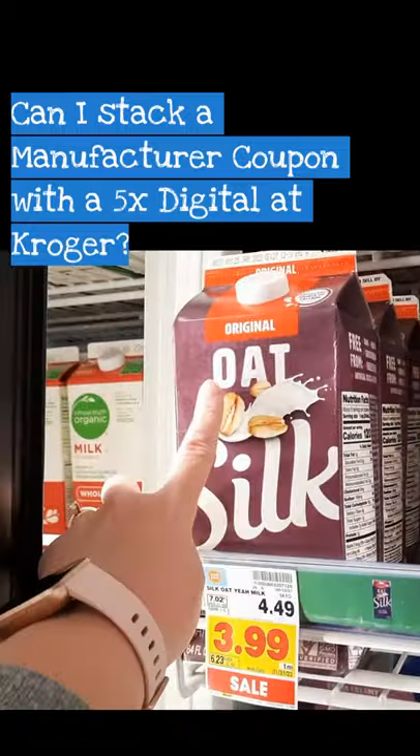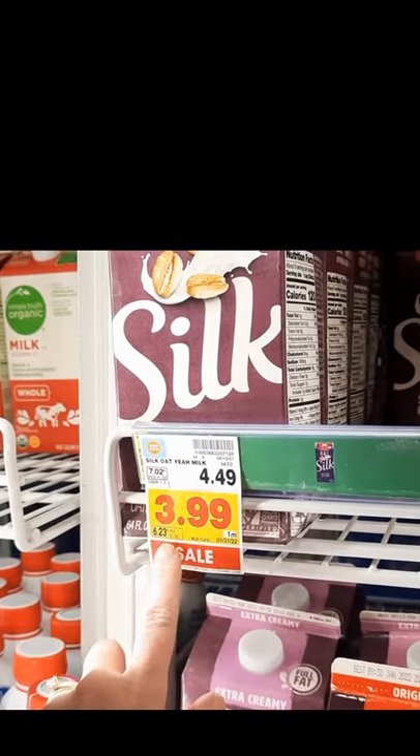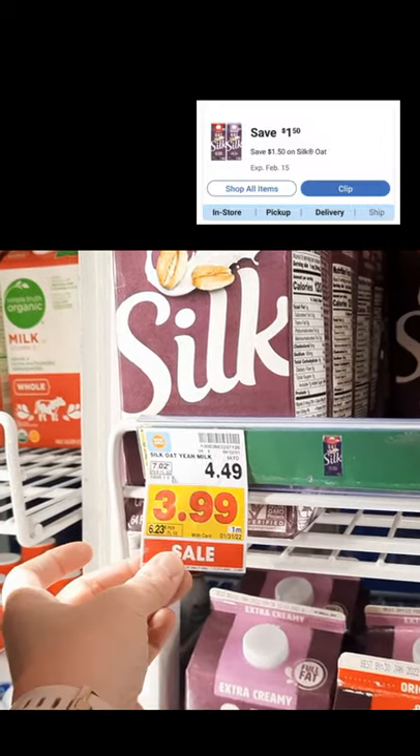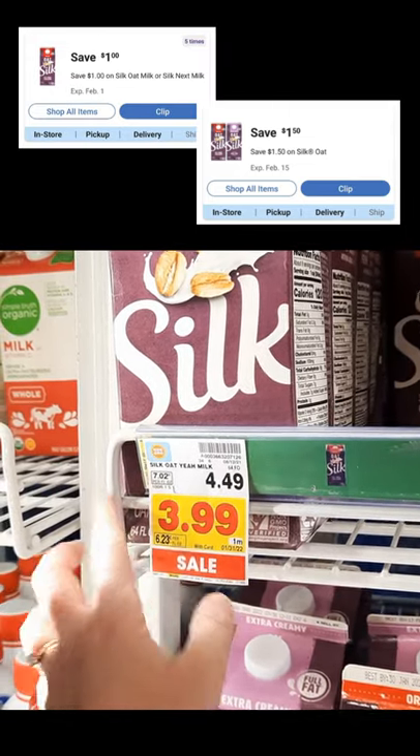So let's go. We're here and the Silk Oat Milk is regularly priced $3.49. It's on sale for $3.99. We have a $1.50 off one digital coupon and a $1.00 off one five-time digital coupon.